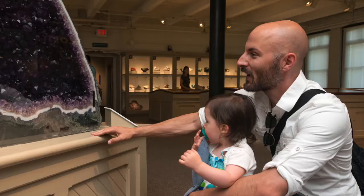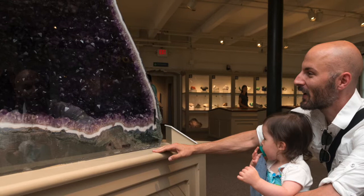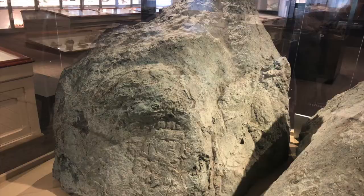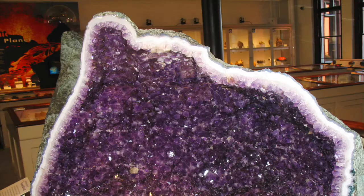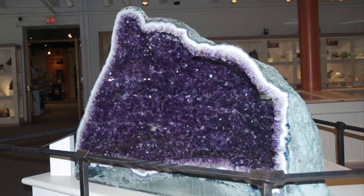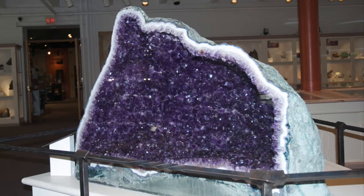Though the entire gallery speaks to the wonders of nature, it is this bedazzling specimen that elicits immediate reactions of awe and a lot of photo taking. This impressive 1,600 pound amethyst geode comes from Brazil. Geodes are solid on the outside and hollow on the inside, containing crystals that have formed over time.